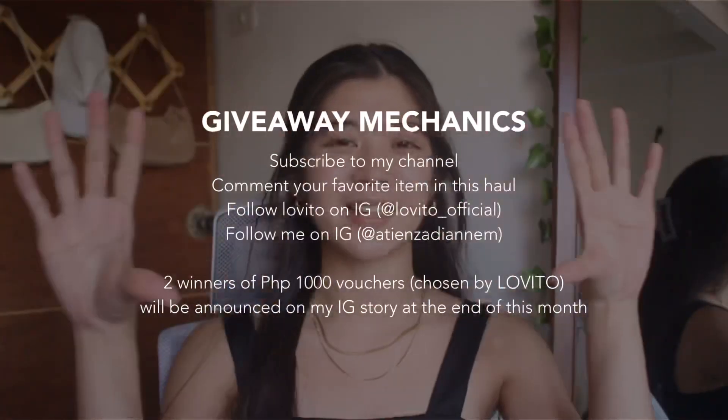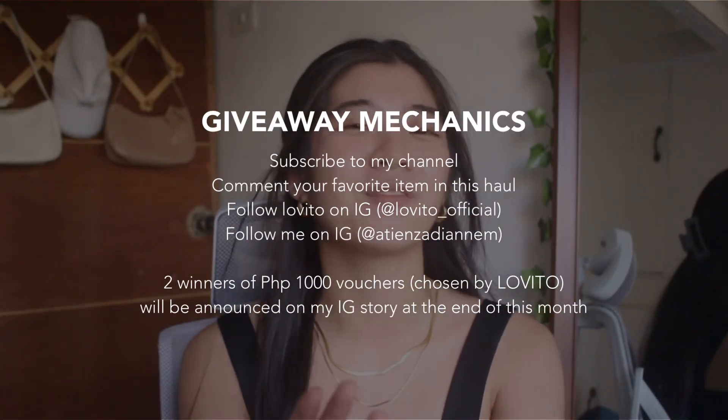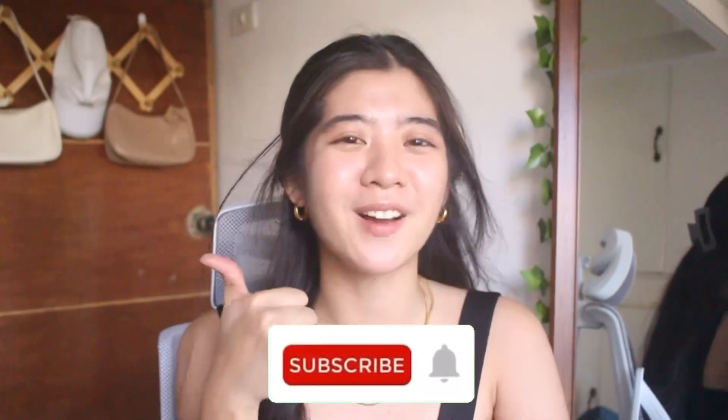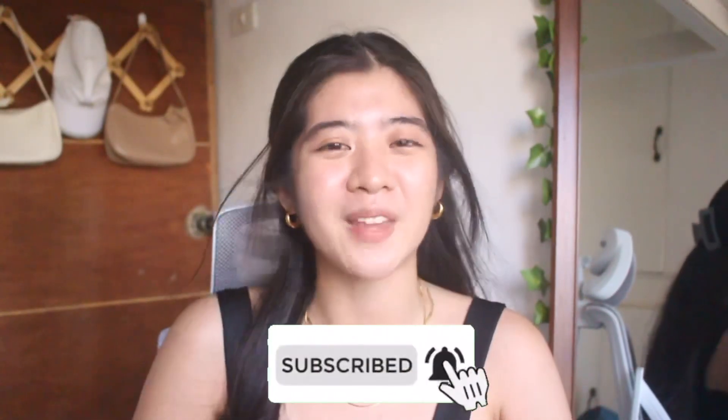For our giveaway, I will be flashing the mechanics here — make sure to read them and follow all the steps to join. That is it for this video. Please don't forget to subscribe, hit the like button, and turn on your notification bell to keep you updated on my next one. Bye!